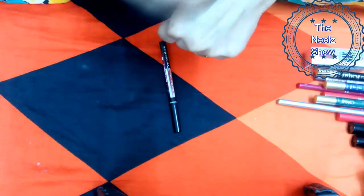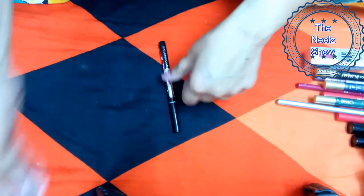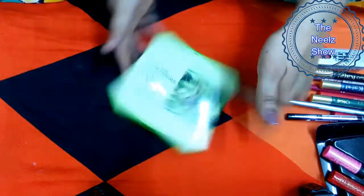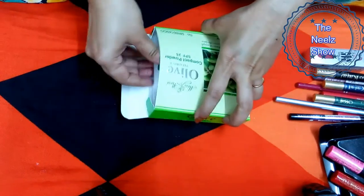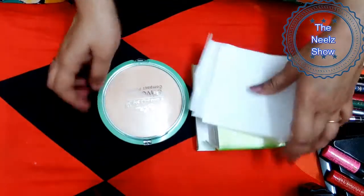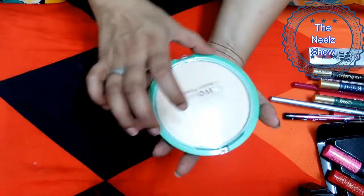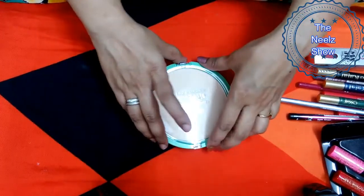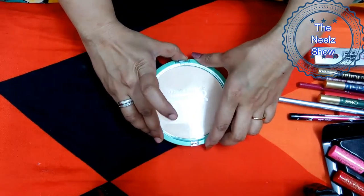You have to struggle a bit to remove this product, which is good in a way but also means you'll have to rub your eyelids. The last product is the Miss Rose Olive Face Powder Compact, which retails for 120 rupees. It looks quite huge — almost the size of my hand.